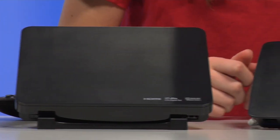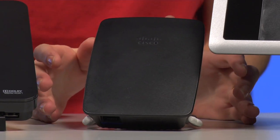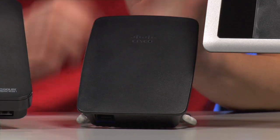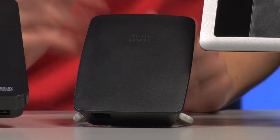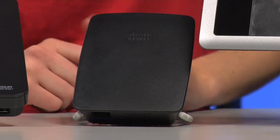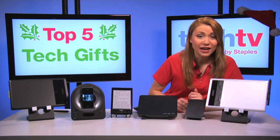If you know someone who has a Wi-Fi dead spot in their house, here's a great gift idea. The Linksys RE-1000 Wireless N Range Extender works with your existing router to boost its wireless signal, giving you faster download speeds and helping you eliminate those pesky dead spots where your current signal doesn't quite reach. It also works as an ethernet bridge to instantly connect any of your wired devices to your network.